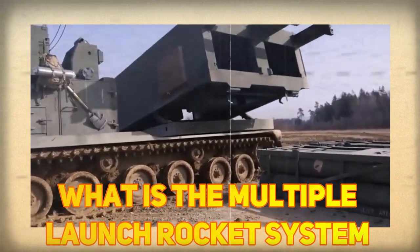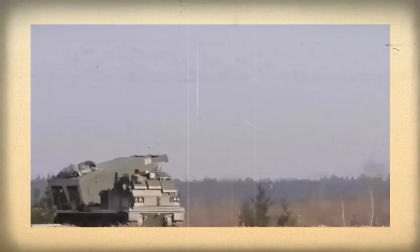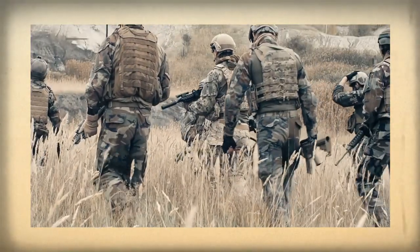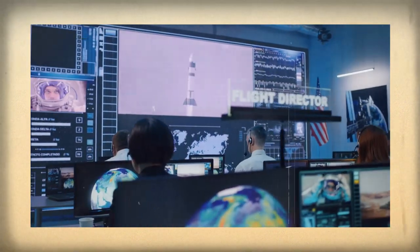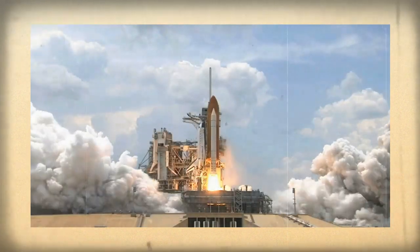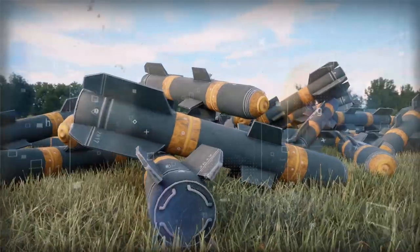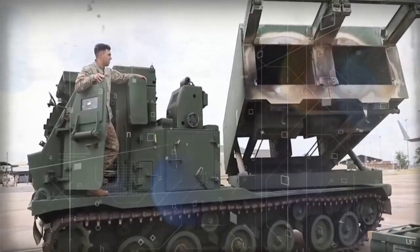What is the Multiple Launch Rocket System MLRS M270A2? It's a self-propelled, armored, and highly mobile rocket artillery system utilized by several countries worldwide, including the United States Army. The upgraded version of the original MLRS system, first introduced in the 1980s, the M270A2 is designed to deliver a large volume of firepower quickly and accurately over a wide area. Developed during the Cold War as a means of countering Soviet forces, it was produced to address the need for a highly mobile and powerful rocket artillery system.